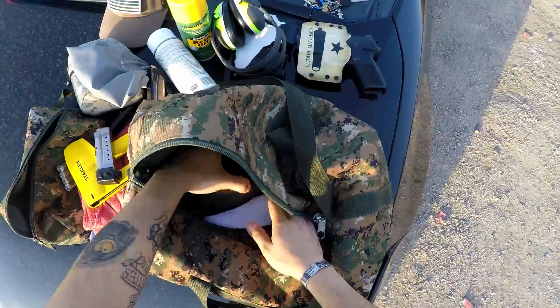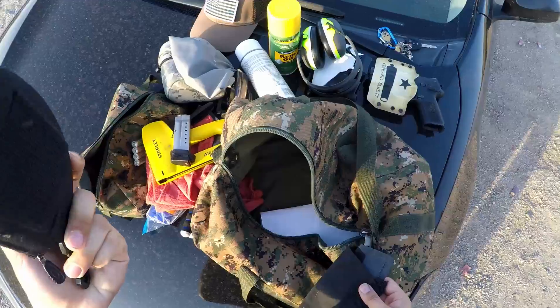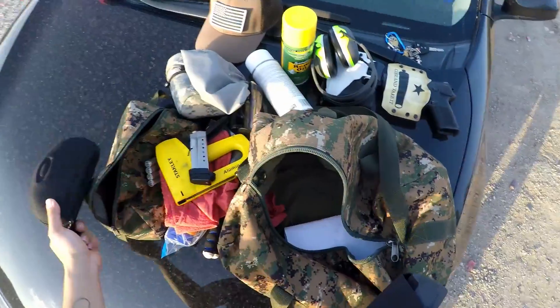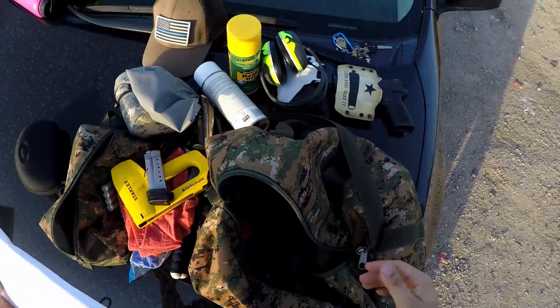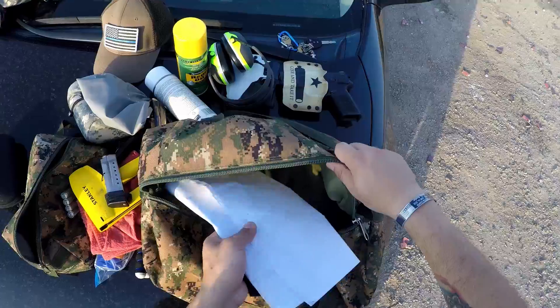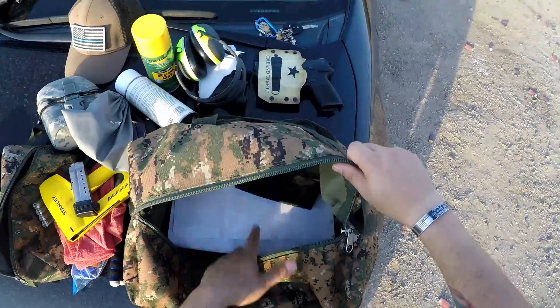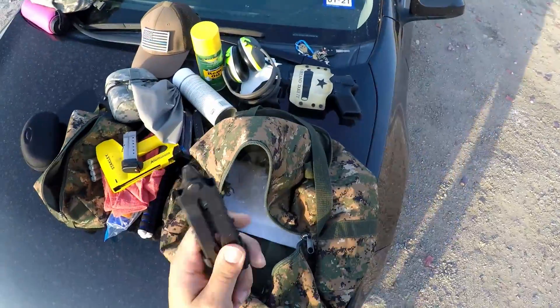I wear a pair of Oakleys, so I have the lens change kit in case we do night shooting or anything like that. I also have some paper targets — I shoot steel 90% of the time, so this is mainly for zeroing and stuff like that where I just need some paper targets.